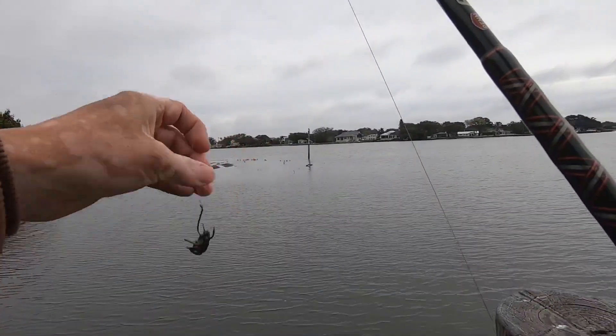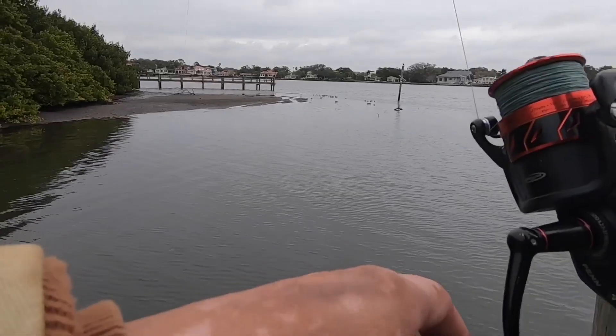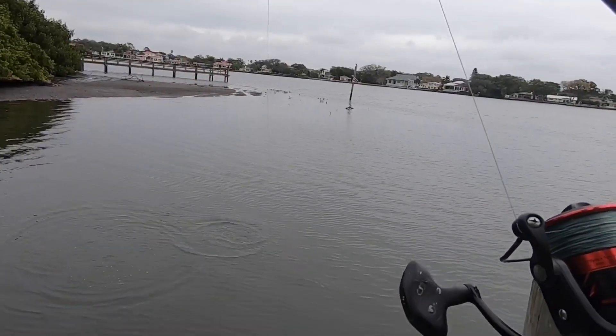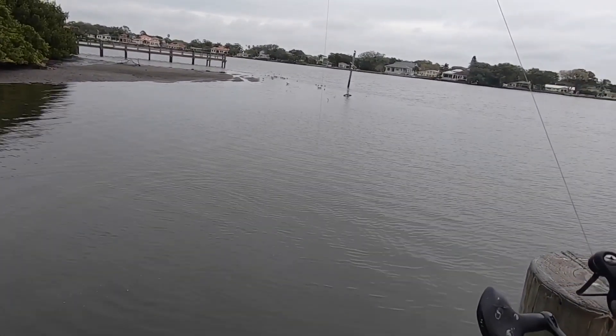Crab right there — crab right there! Let it go without any weights, just let it drift. Got him! What is that? You've gotta be kidding me — that was a snook! A snook on a crab — that is crazy!